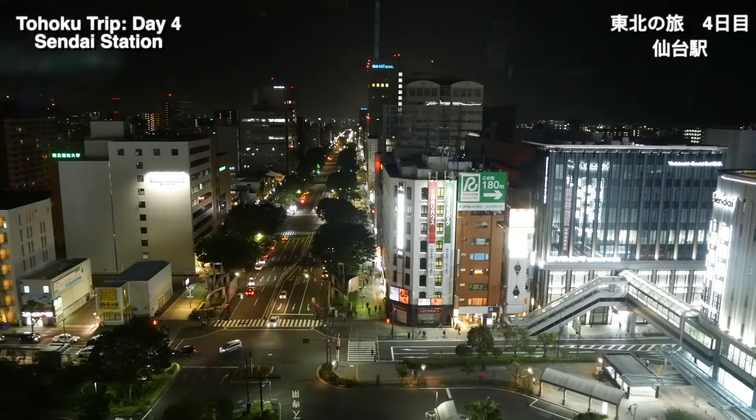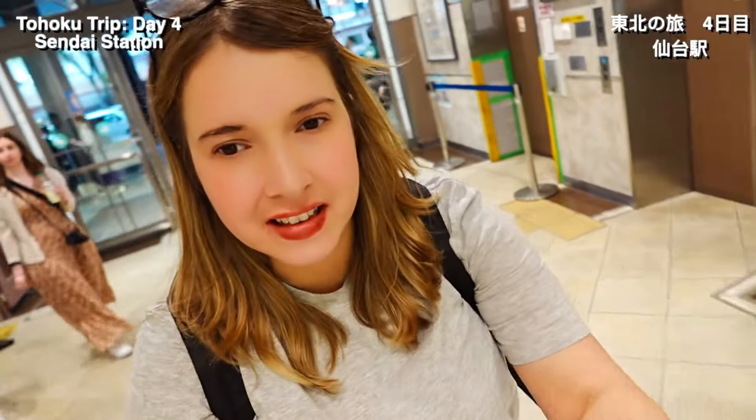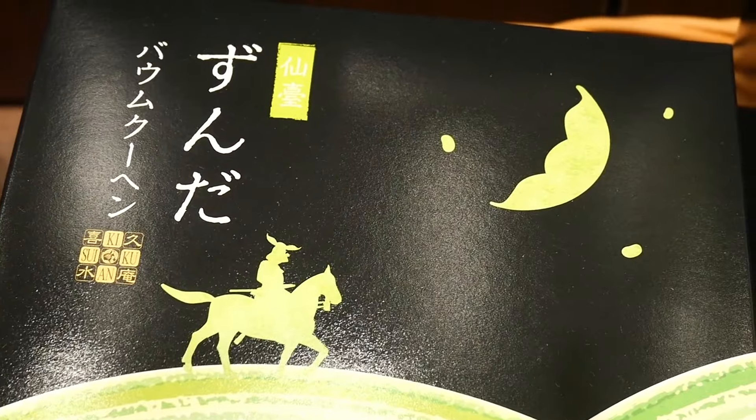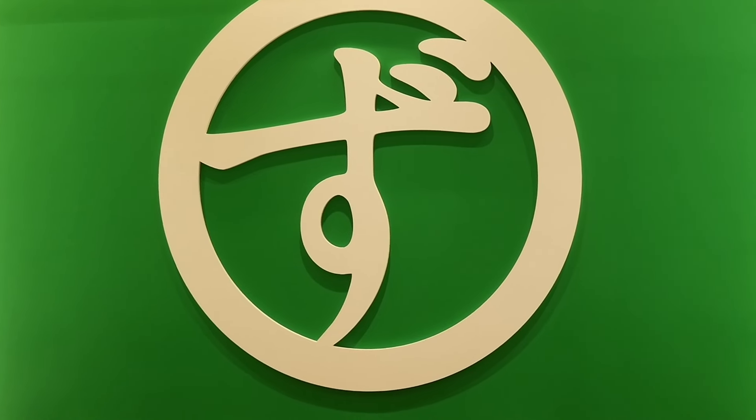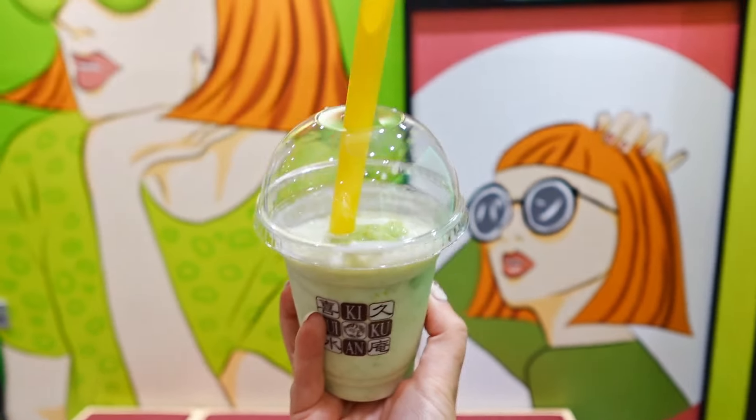We waited for it to get dark before embarking on our night tour with our guide Raisuke. We're on the hunt for Zunda — the edamame paste used in Japanese sweets here. We don't see it much down south so I'm excited to try it fresh and authentic. My first Zunda shake with mochi in it looks very interesting. It tastes surprisingly green and the mochi bits are very chewy. If you like bubble tea or tapioca in your drinks, this is something you should definitely try.